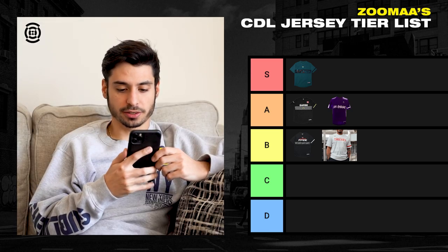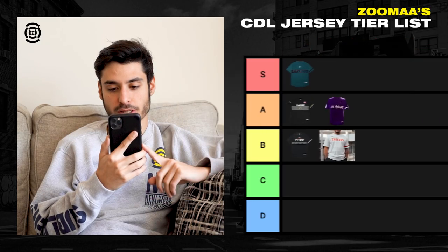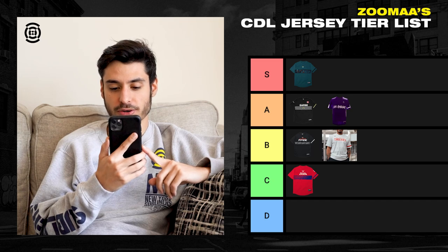Next, we got the London Royal Ravens. This one's interesting to me. Sometimes I like it when I look at it and sometimes I don't. I think I'm going to put this one in the C tier — I'm not really messing with it, I don't know what it is.